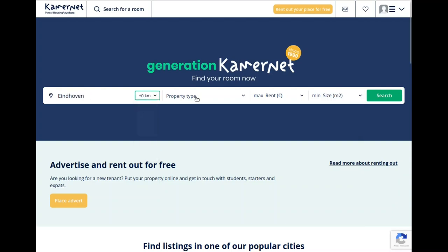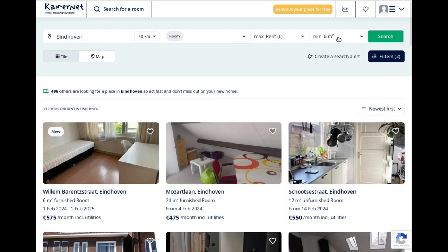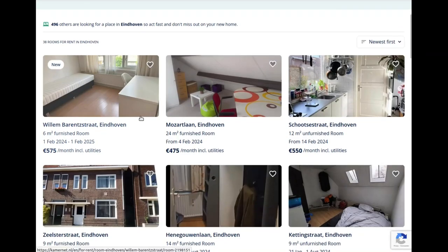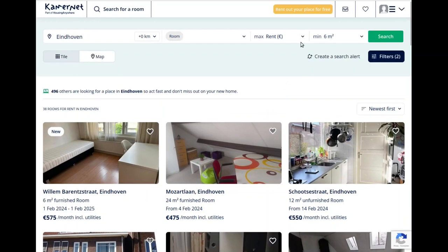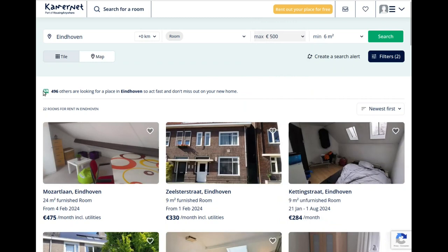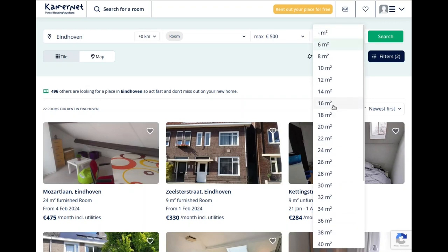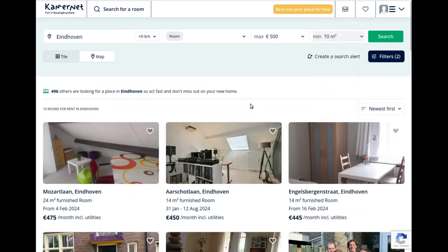I'm going to set my city to Eindhoven and the radius. Let's see what happens if you want to look for a room in Eindhoven. The minimum is six square meters by default. We can set the rent price to, for example, 500 euro max — that's a great budgeting tool, though the rents may increase every year by the amount given by law.